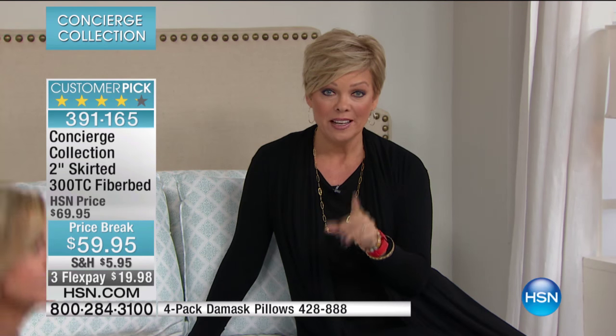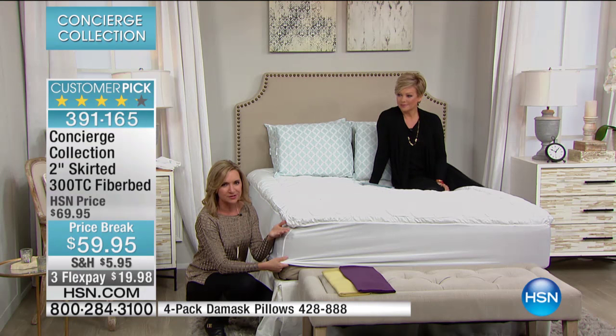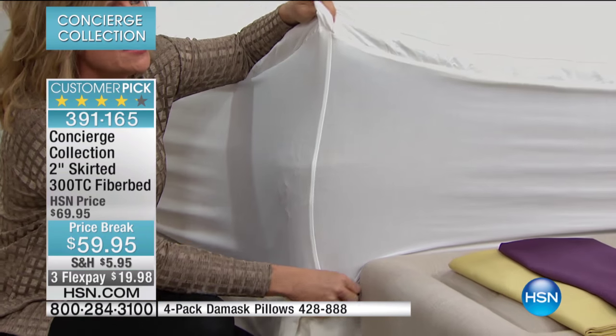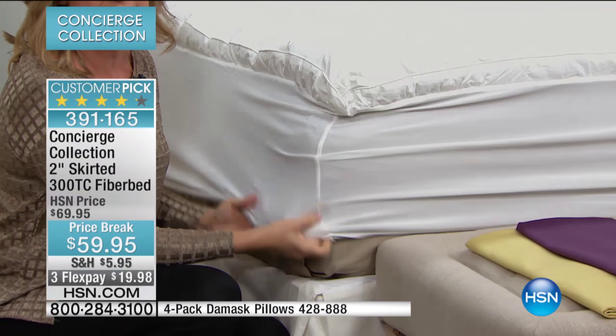We are putting a counter on screen because we're dipping below 1,800 units. There are several hundred people on the phones ordering. If you want the King, there are 250 left; Cal King, less than 100. Considering it's the same value price as the twin, go for it. The skirt goes from 15 inches and stretches to 18, actually up to 20, and with the two-way elastic stretch all the way around, it really does hug your mattress.